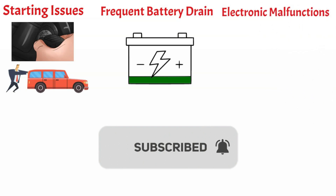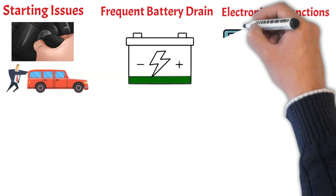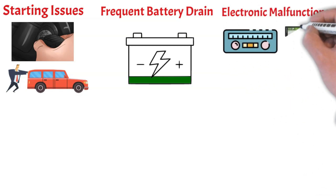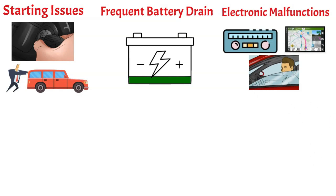Electronic malfunctions. A battery that is not suitable for your vehicle may not provide the correct power for the car's electronic systems, causing them to malfunction. This could affect systems like lighting, radio, GPS, power windows, and others.